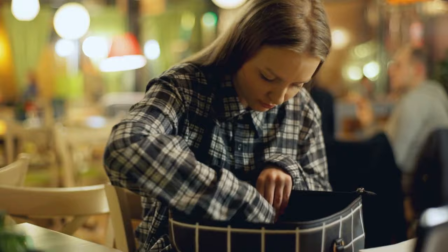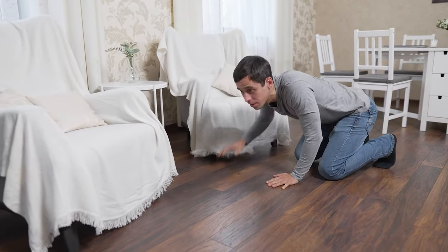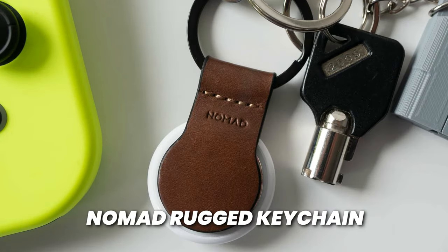Next up, for those of you that keep losing your keys — I know I'm with you. I honestly used to lose my keys all the time before I got this next gadget. I'm talking about the Nomad Rugged Keychain.